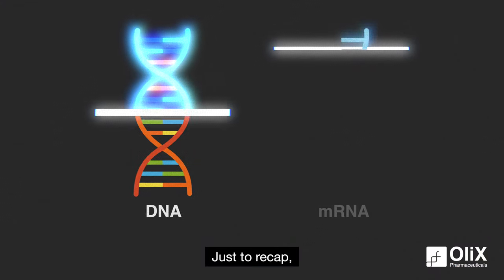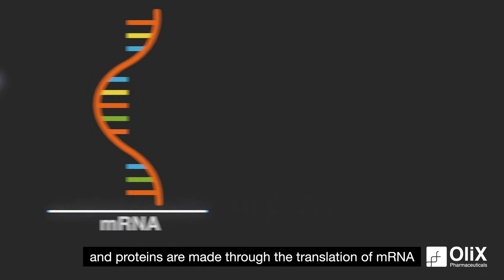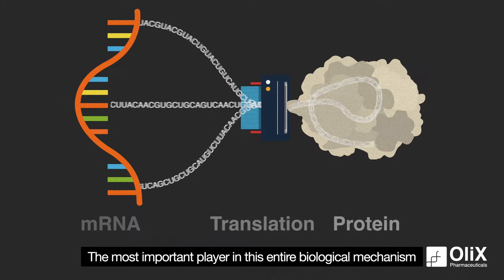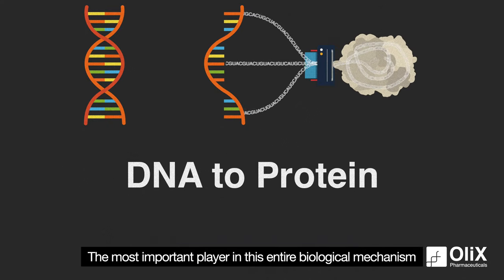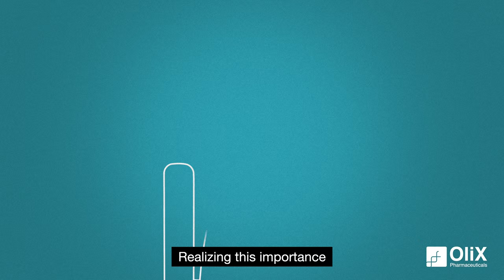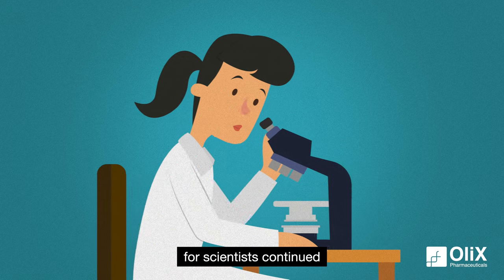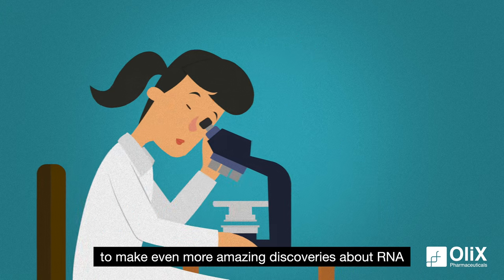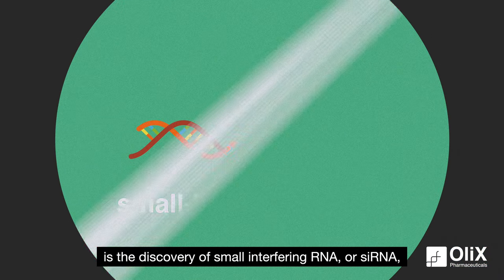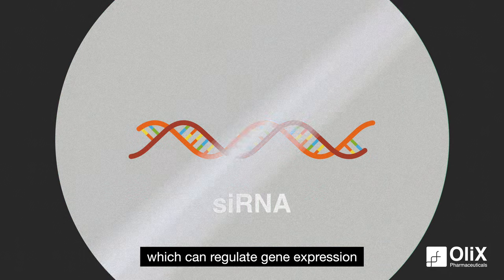Just to recap, mRNA is made from DNA through the process of transcription, and proteins are made through the translation of mRNA. The most important player in this entire biological mechanism is none other than RNA. Realizing this importance was just the beginning of a series of breakthroughs, for scientists continued to make even more amazing discoveries about RNA. The most notable one is the discovery of small interfering RNA, or siRNA, which can regulate gene expression.